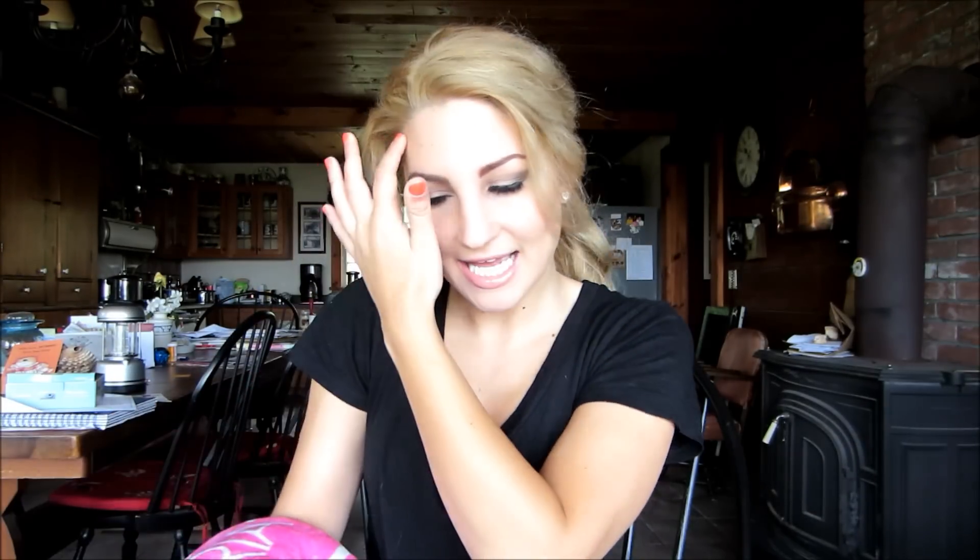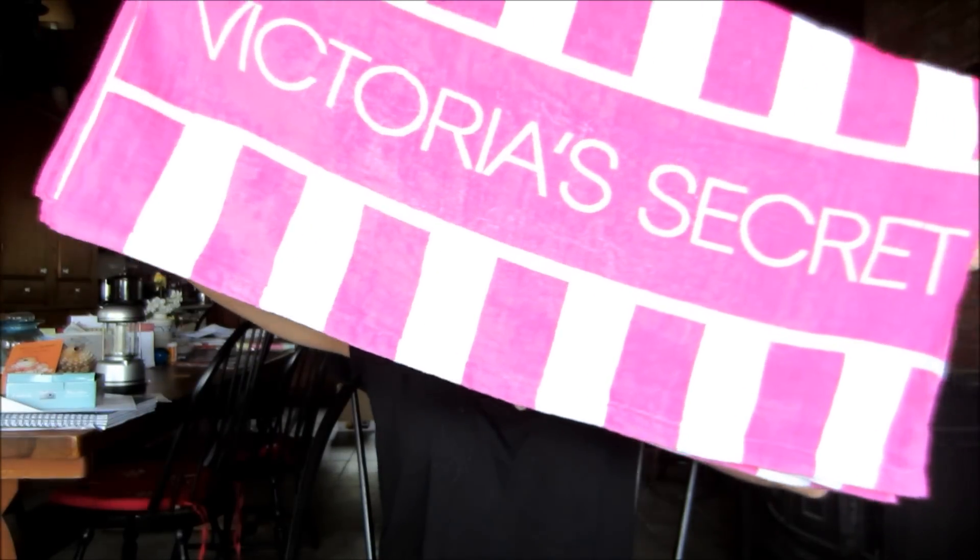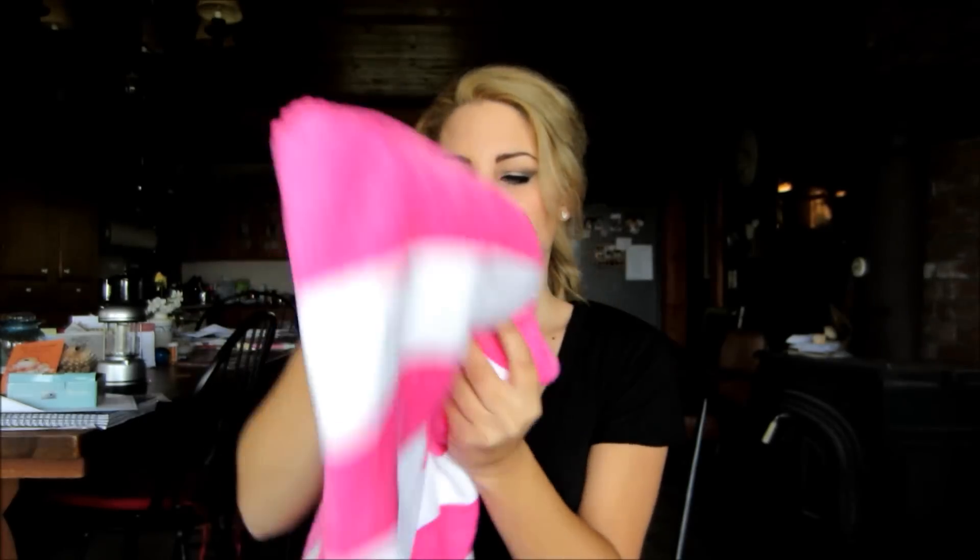And then I got a free towel, and I love it. It just says Victoria's Secret and it's pink and white stripes. I haven't opened it up but I can already tell it's going to be ginormous. I can't wait — this is going to be the perfect beach towel for me.